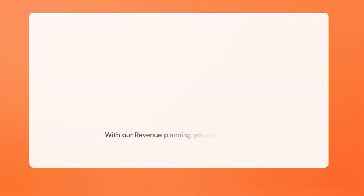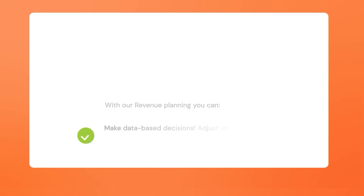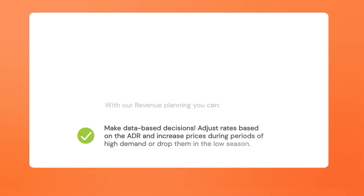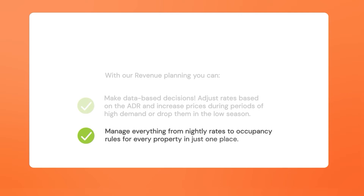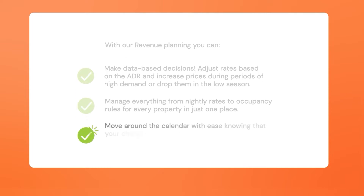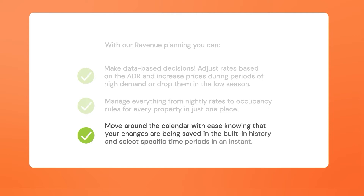With our revenue planning tool you can make data-driven decisions, adjust rates based on the ADR, and increase prices during periods of high demand or drop them in the low season. Manage everything from nightly rates to occupancy rules for every property in just one place. Move around the calendar with ease knowing that your changes are being saved in the built-in history, and select specific time periods in an instant.